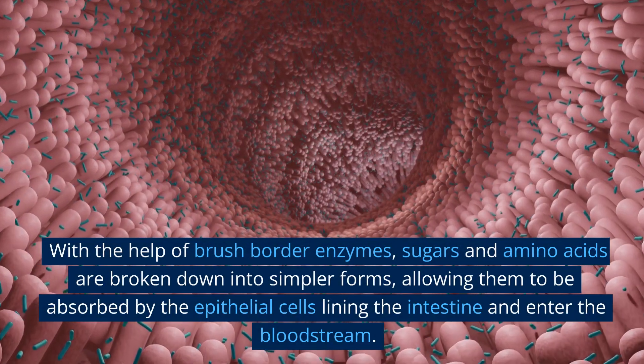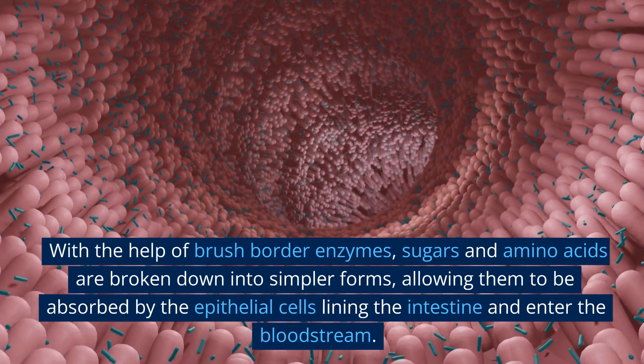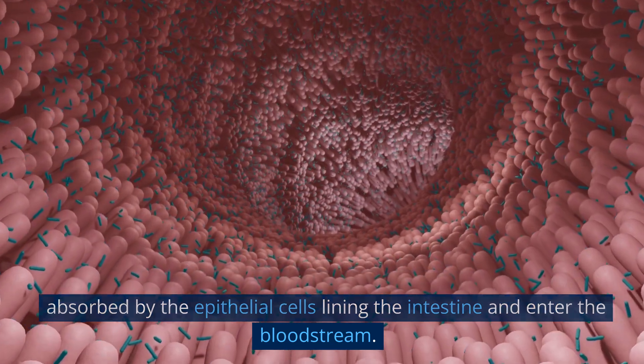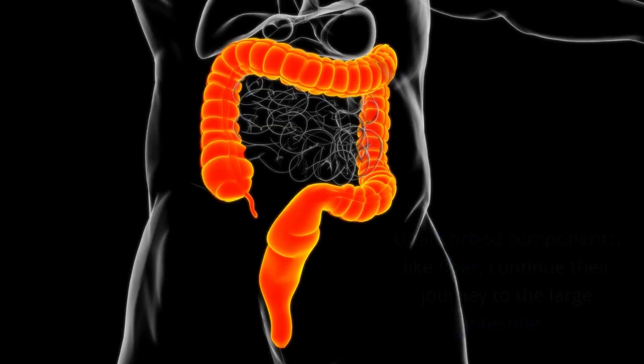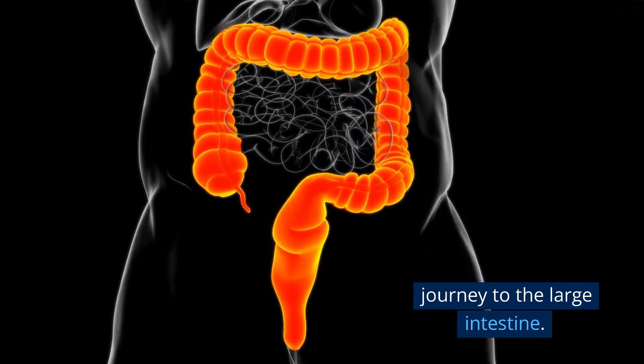With the help of brush border enzymes, sugars and amino acids are broken down into simpler forms, allowing them to be absorbed by the epithelial cells lining the intestine and enter the bloodstream. Unabsorbed components, like fiber, continue their journey to the large intestine.